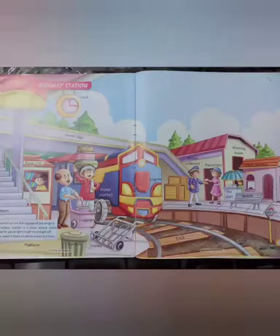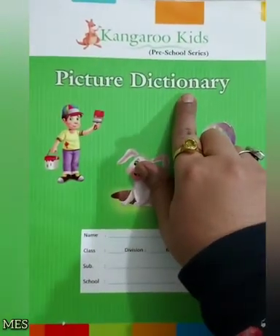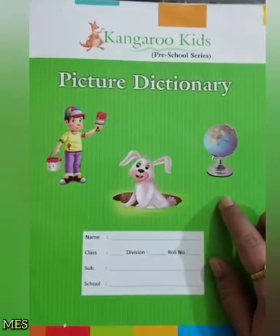Sweet morning to all my dear kids. I know children, you all are ready with your picture dictionary book. And today we are going to discuss about railway station.